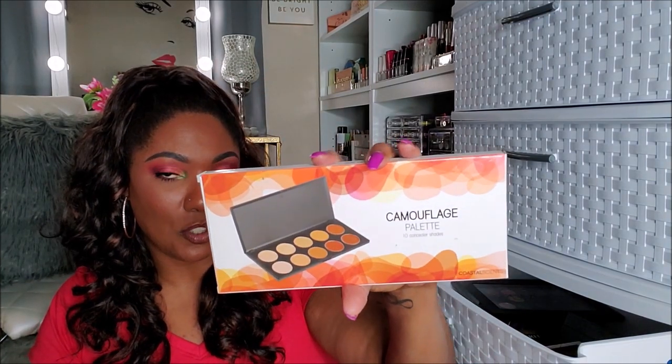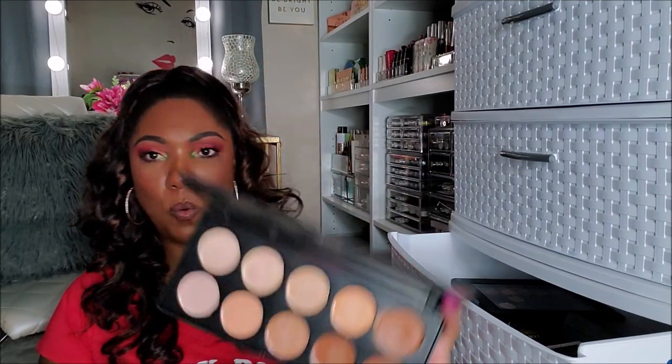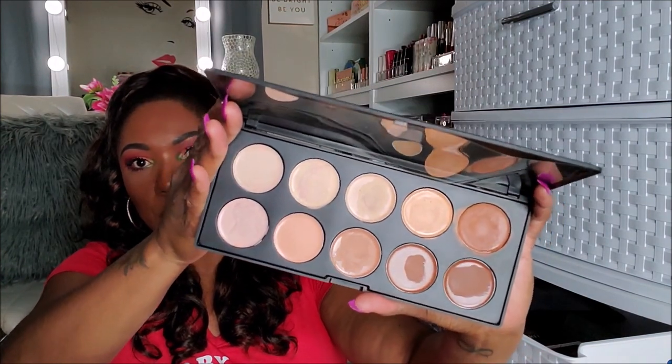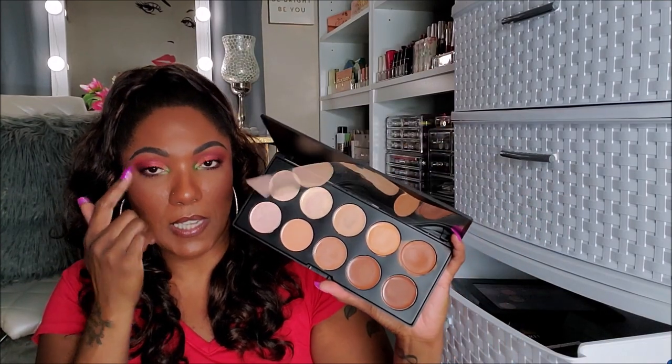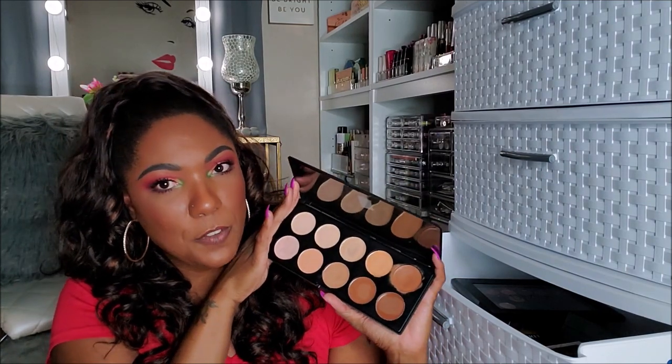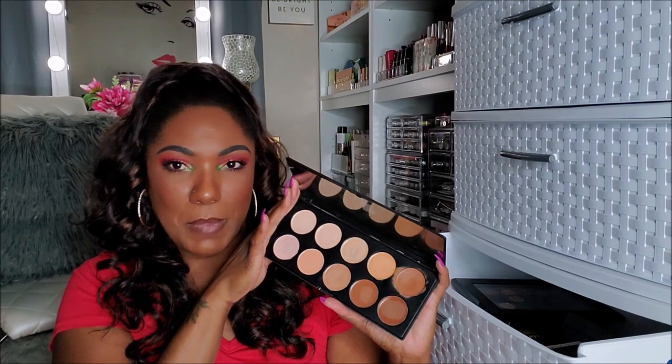This is a camouflage palette from Coastal Scents — a cream palette you would use for contouring, concealing, things like that. I used to use this quite a bit. I would use it under my eyebrows to clean up under my brows or as concealer under my eyes. But after a while I realized it was a little bit too greasy for me — I didn't like how oily it made me look. So I stopped using it. This is going to the declutter pile because I'm never going to use that again.